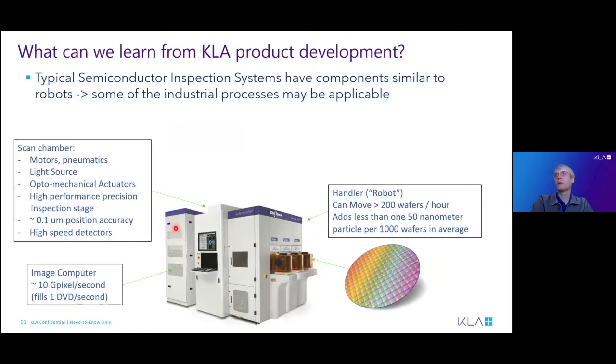What can we learn from product development and how does it compare? There are really very many similarities with robotics. Our machines have motors and mechanics, a light source, actuators that move, high-speed detectors not unlike a robot's vision system, and an image computer for processing using GPUs. We even have a handler — we actually call it a robot — which moves the wafer from the storing boxes into the machine to scan it back and forth.